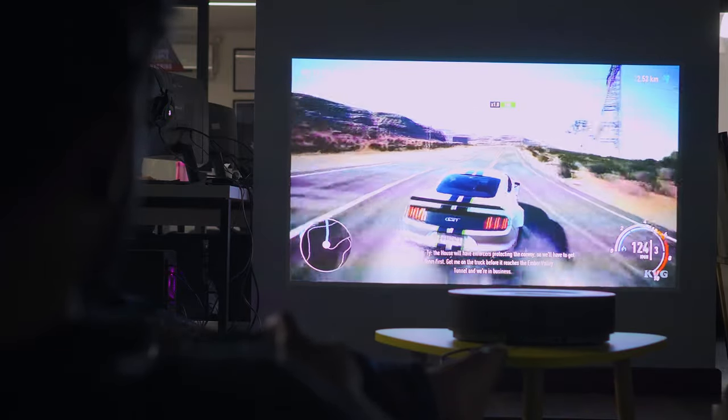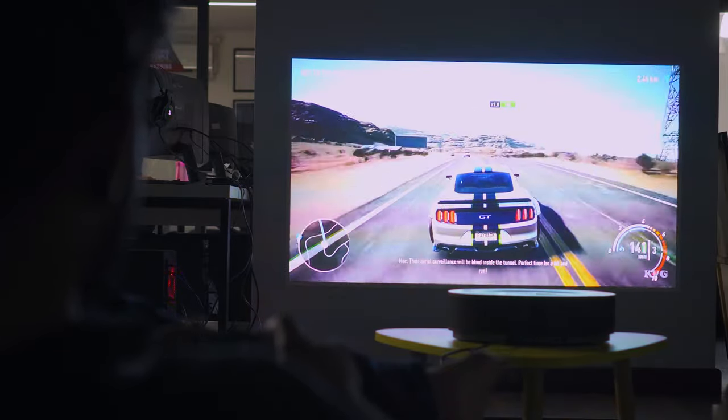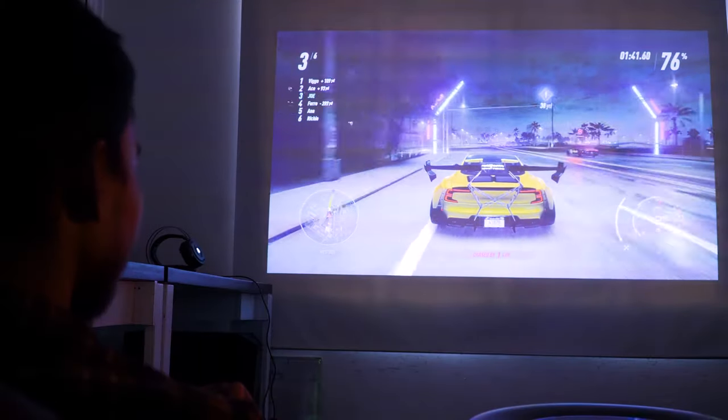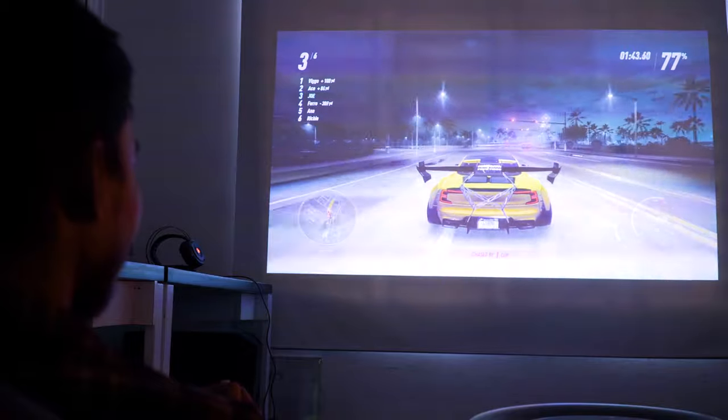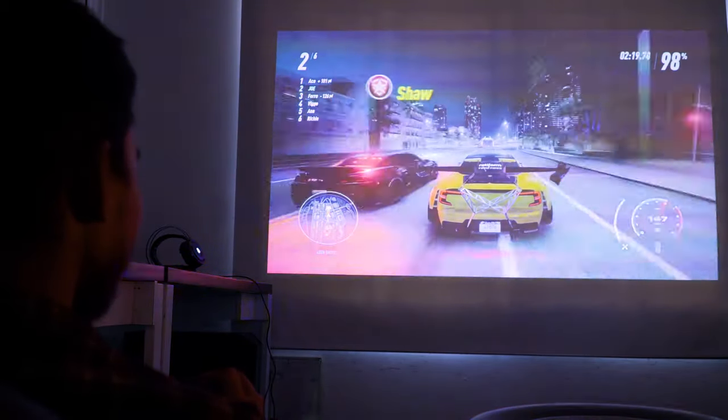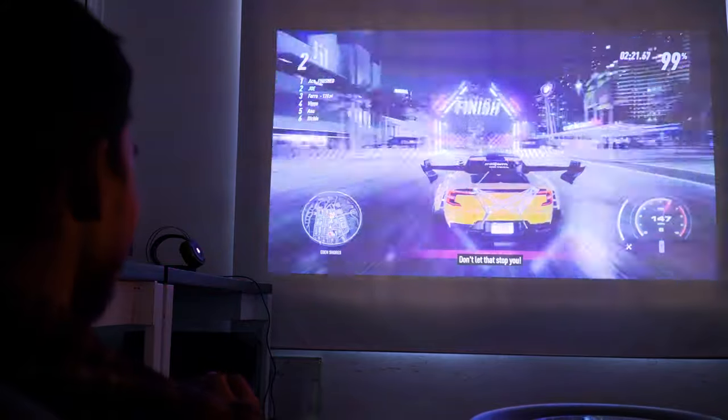Playing high-octane games like Need for Speed requires a smooth screen that auto-corrects motion blur levels so that you can sustain your focus during the heat of the moment. With the Nebula Cosmos dynamic smoothing feature on board, you will never miss a moment of the action while focusing your way through the finish line.